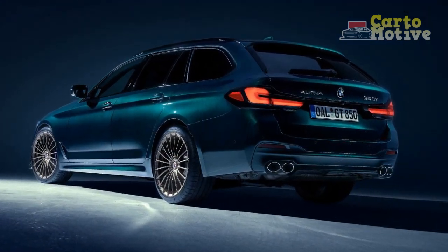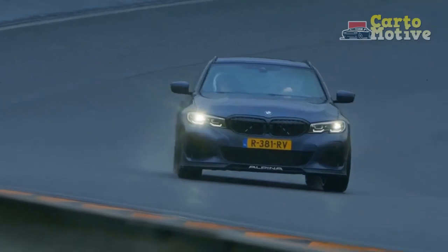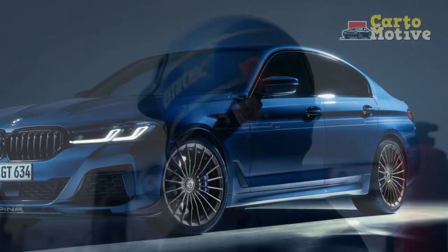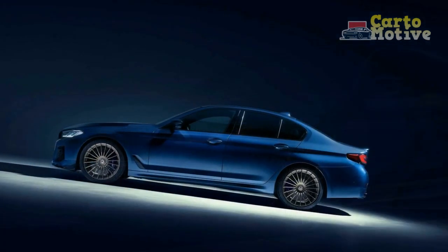Driving Experience. The culmination of design, performance, and technology results in an unparalleled driving experience. Behind the wheel of the 2023 BMW Alpina B5 GT, the driver is enveloped in luxury while being empowered by the raw power of the V8 engine. The car's responsiveness to driver inputs, coupled with its refined interior, creates an atmosphere where every journey becomes an adventure.